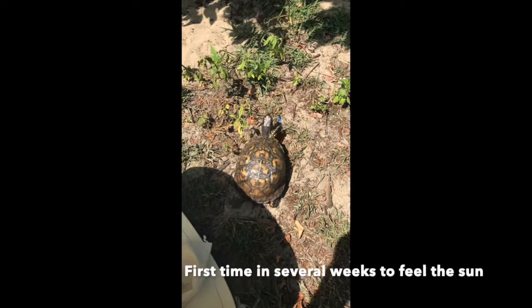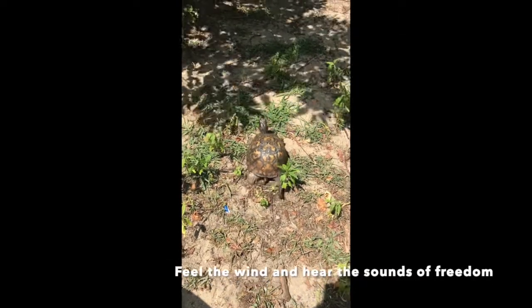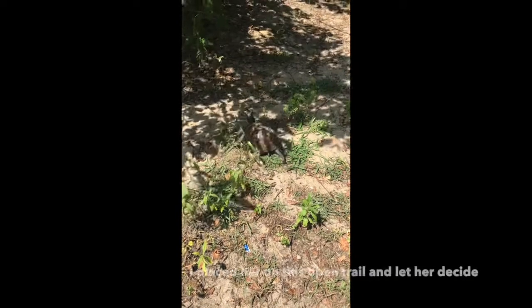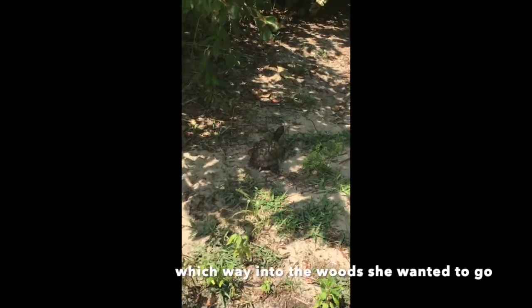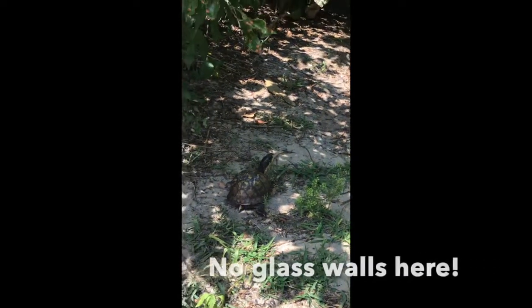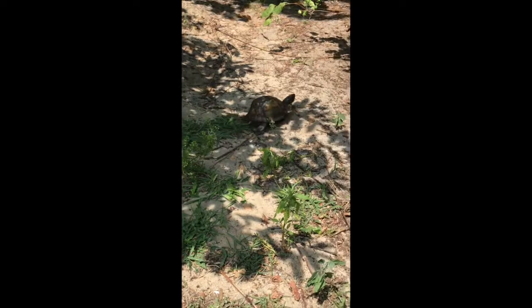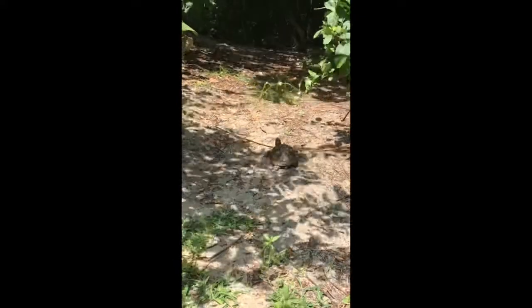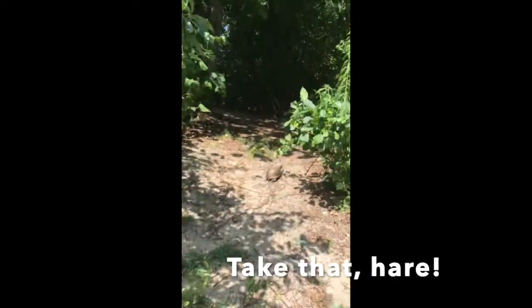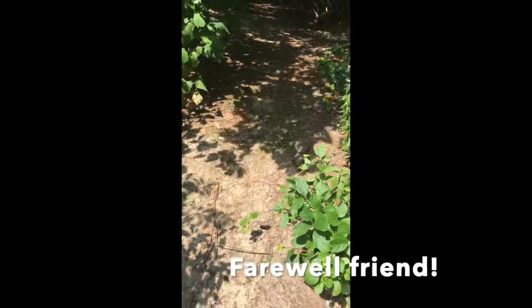This eastern box turtle was brought in after being hit by a car. Part of her left back foot was ruined, so we removed it and waited for her to heal. She is able to use the healed stump just as well as her other legs, so I brought her to a woodsy area and released her. She seemed to have a hard time realizing that there was no longer a glass barrier blocking her way, but she took off into the woods. I made sure she was heading away from the road and into the brush before I left. Contrary to popular belief, turtles are pretty fast — some tortoises can be very slow, like Galapagos tortoises, but that is because they are massive. Eastern box turtles can move pretty quickly when they want to.